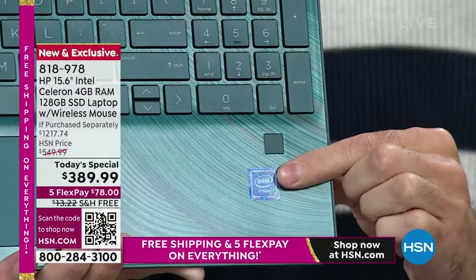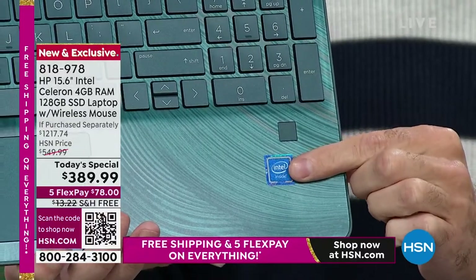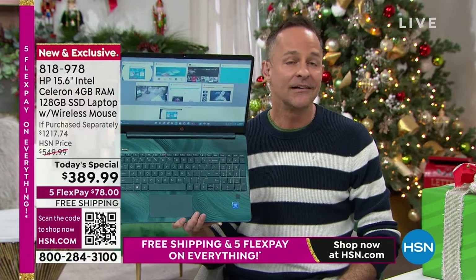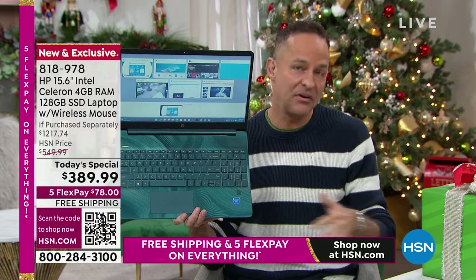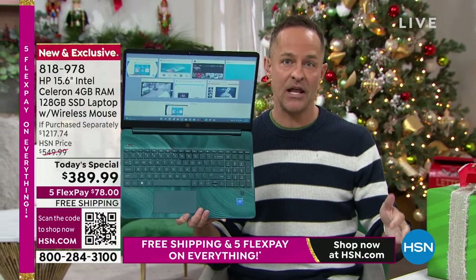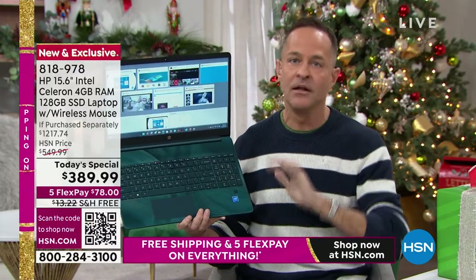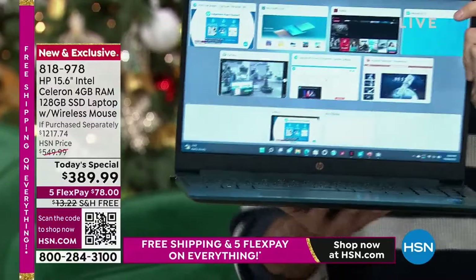Intel Inside means you've got the number one processor company in the world. HP could have gone with a lower-level processor at $389 on Black Friday weekend — number one selling screen size, backlit keyboard, fingerprint reader — but they went with the number one processor company in the entire world.